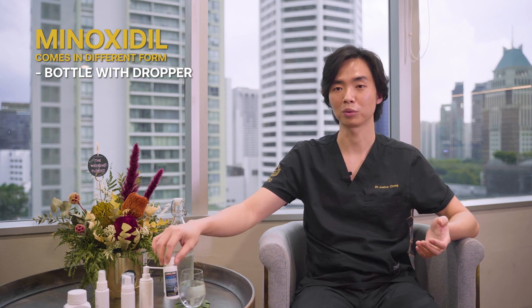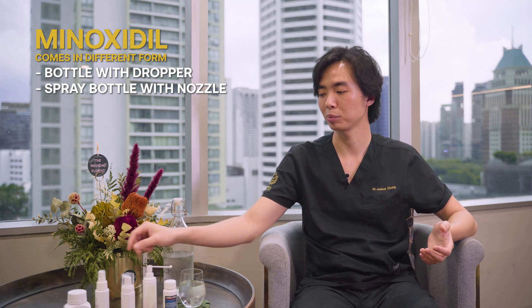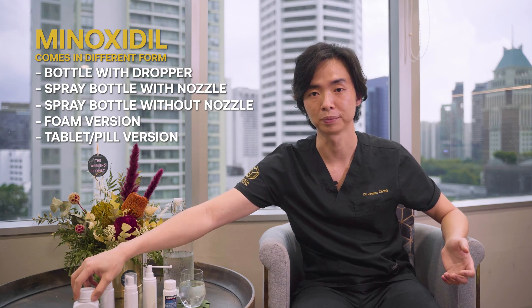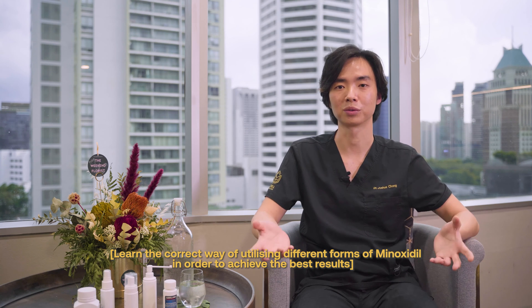Minoxidil is available in a few different preparations or forms. They come in a bottle with a dropper, a spray bottle with a nozzle, or a spray bottle without a nozzle. There's a foam version as well as a tablet or pill version. Whatever version you have been using, you have to learn the correct way to use it in order to see results.